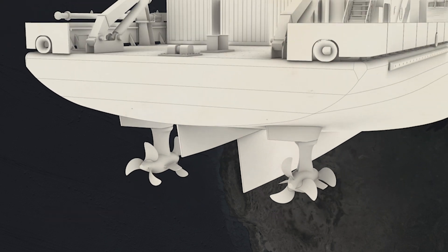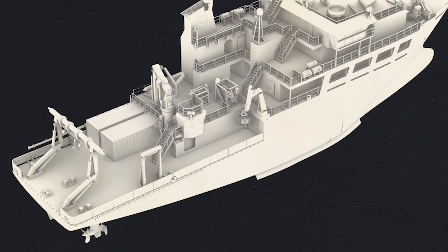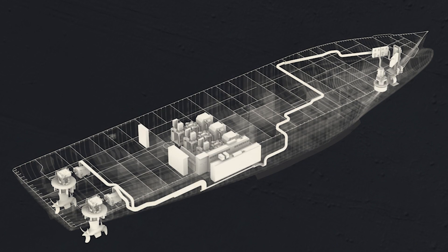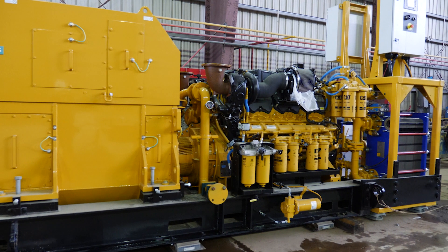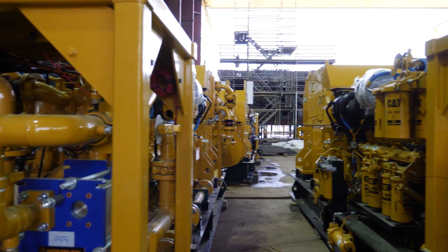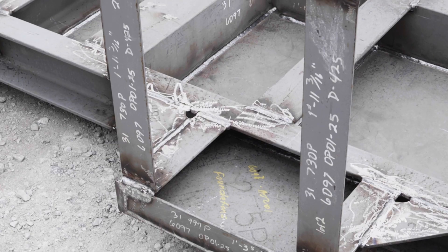We went with variable speed generators, which allows the electric plant to operate at a very efficient point. There's less load on the generators much of the time, and it really helps with fuel savings. We are using the highest level of emissions ratings for our engines, and we've tried to incorporate all those green technologies to the greatest extent possible in our ship.